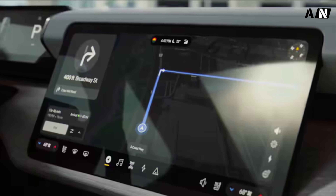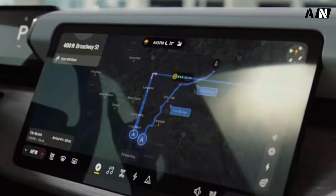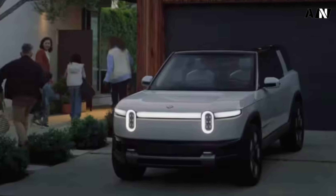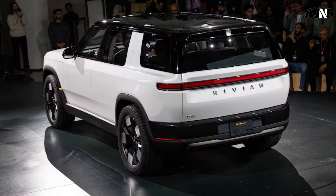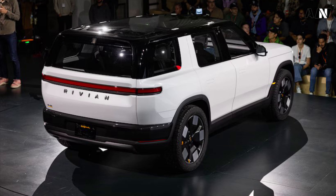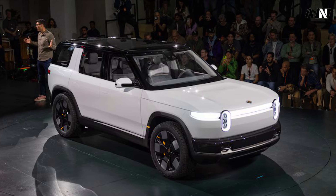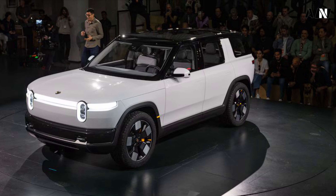At 185.6 inches long, 66.9 inches tall, and with its 115.5-inch wheelbase, the R2 is appreciably smaller than the 200.8-inch long, 79.3-inch tall R1S, which rides on a 121.1-inch wheelbase. For context, the R2 is slightly smaller than a two-row Jeep Grand Cherokee.